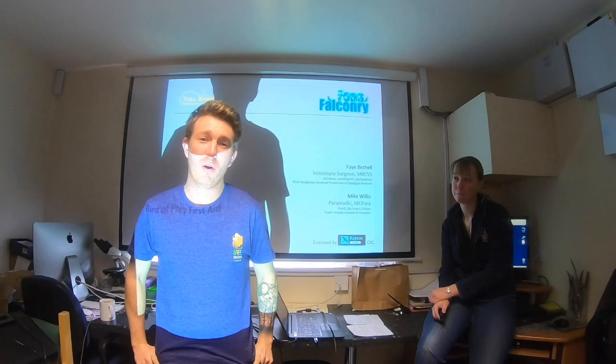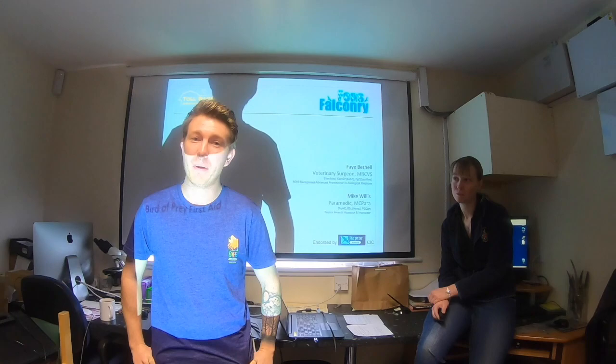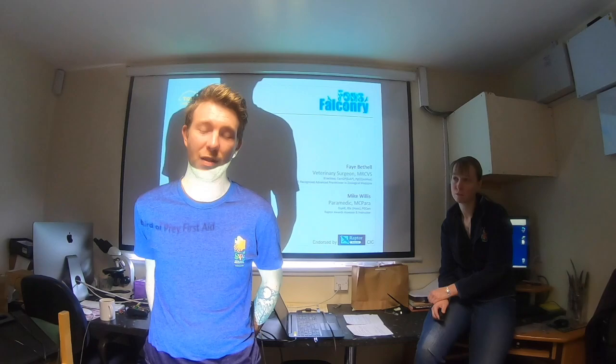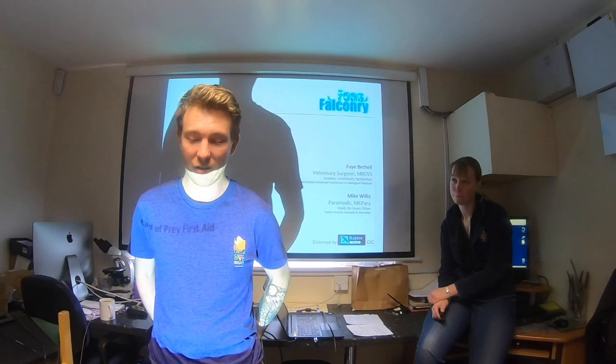Hello everybody on the live stream. We're going to be talking about Sour Crop for the next 10 or 15 minutes. You can post your questions either on our page or on Falconry Hub and I'm going to be sitting over there watching for them. We'll keep the video up so if you have any questions after the fact we'll try and answer them. I'm going to hand over to Faye and she's going to talk to you about Sour Crop.